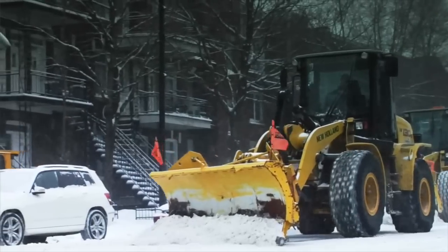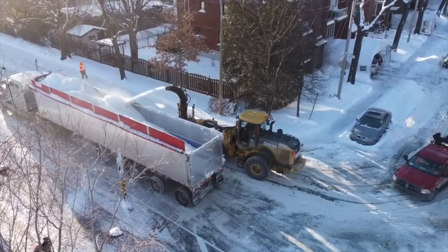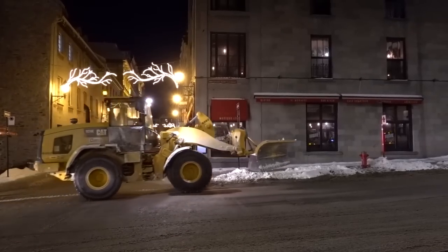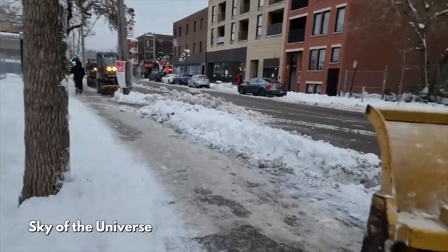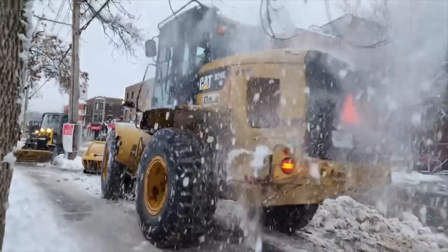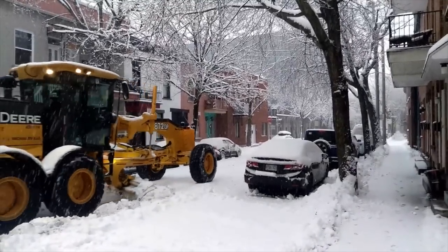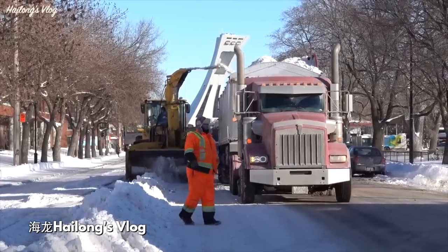This is a snow removal operation. For those of you that do not live in Montreal or do not live in Canada, this is what happens after a snowstorm — they bring out these snow blowers. Welcome to the wonderful world of Montreal's snow removal. This city's management of winter is an impressive and mesmerizing logistical accomplishment.